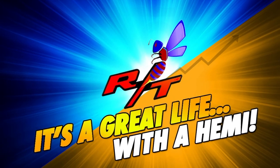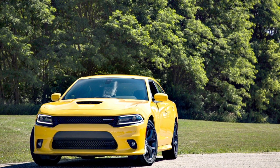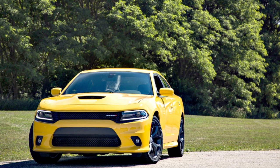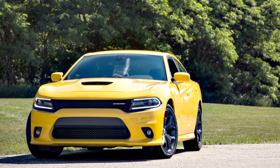All right, guys, so I want to hit on a topic that's going to be continuing to surface, and that is Dodge is now offering the Super Track Pack to V6 owners, and this is going to kind of blur the trim lines a little bit.